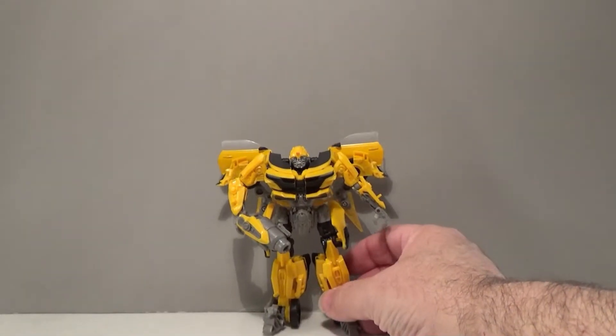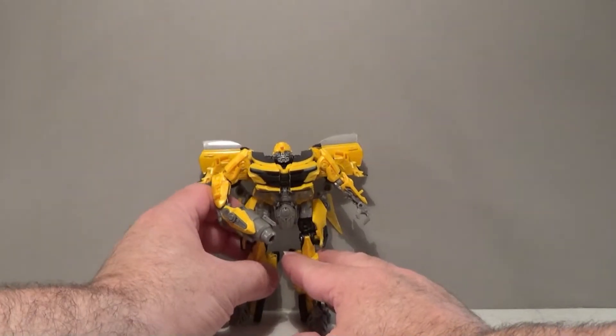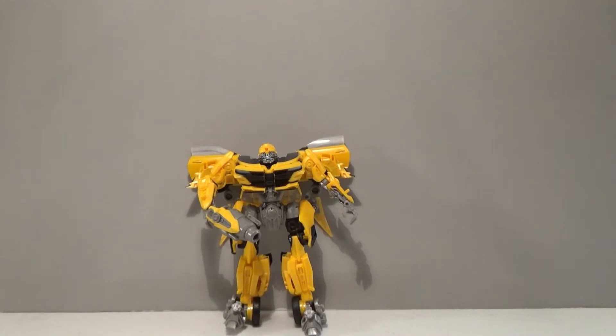Let's take a look at Bumblebee. This would be Bumblebee's last appearance under the direction of Michael Bay's movies, which has been a source of controversy amongst many of the Transformer fans. We'll let all of you decide how you feel about it in your own way.